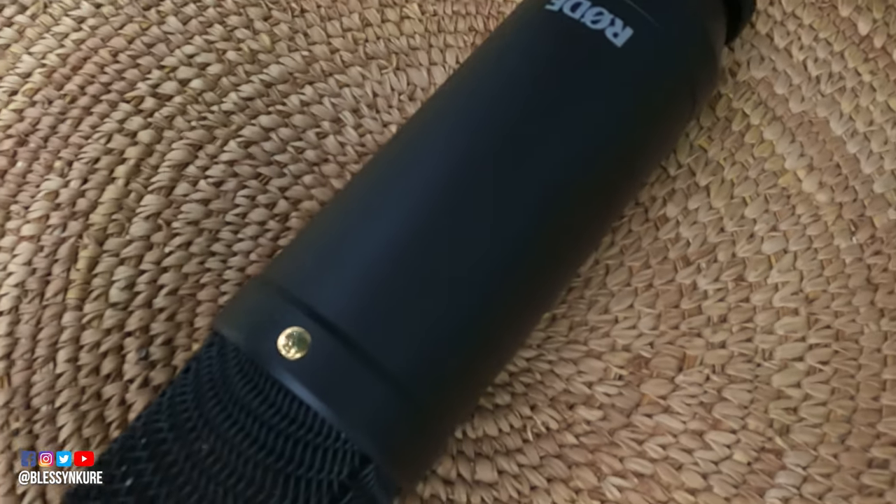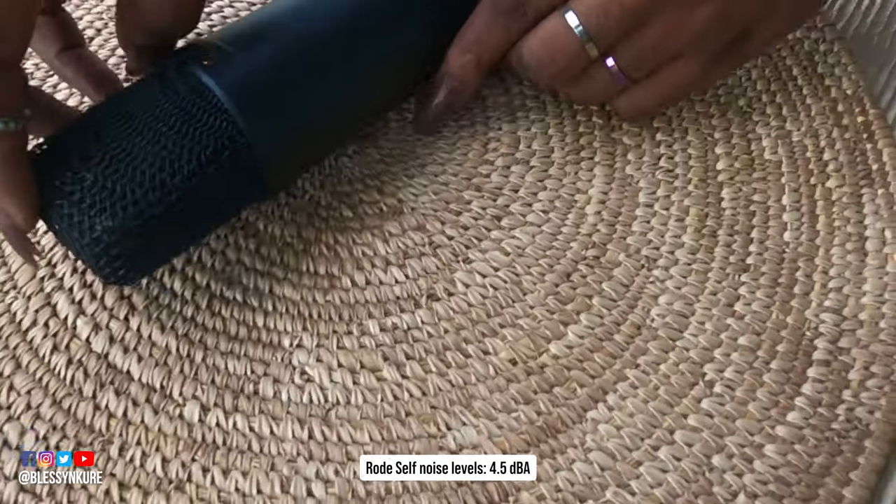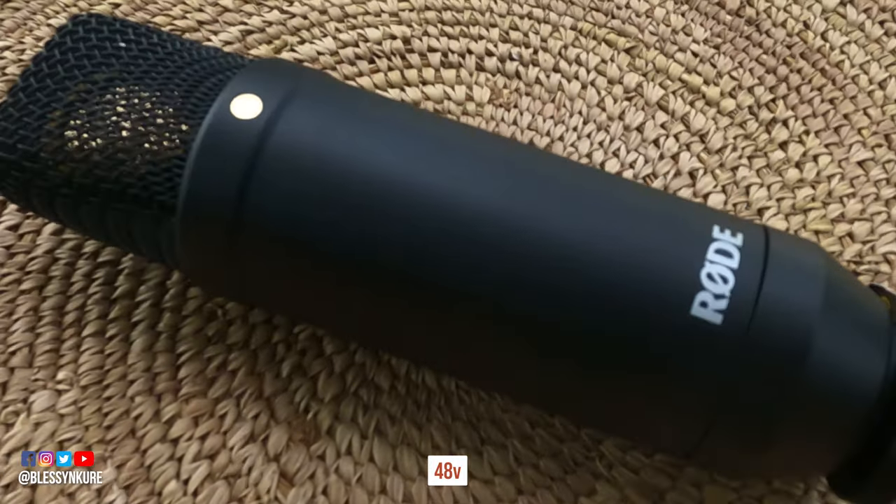For the more technical details, the microphone has a low self-noise of about 4 dB, which is extremely quiet. It's powered by 24 or 48 volt phantom power, which the AI1 audio interface already takes care of.